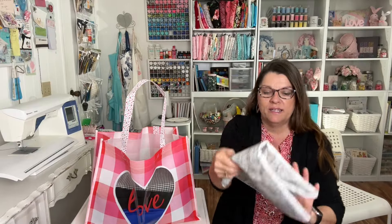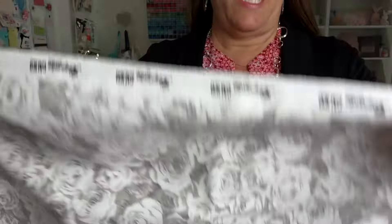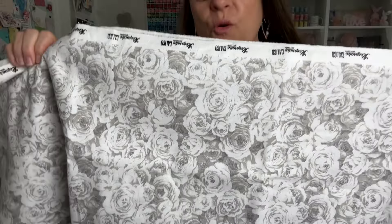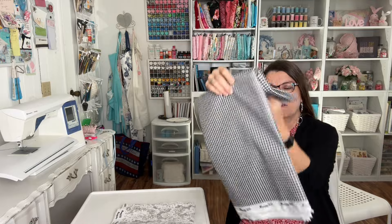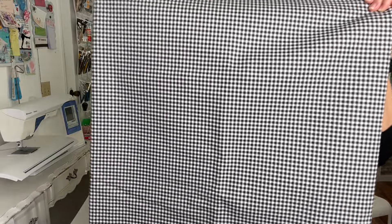The first piece of fabric I bought is this beautiful keepsake calico. It's like a soft gray with white roses. I think I'm gonna make a tote bag out of this. And the next fabric I bought is this beautiful black and white gingham keepsake calico, and I bought three yards of this because I'm gonna make a cute little summer pin tuck dress out of this.